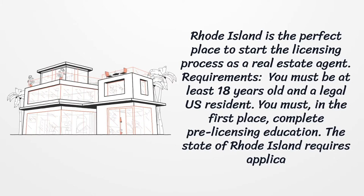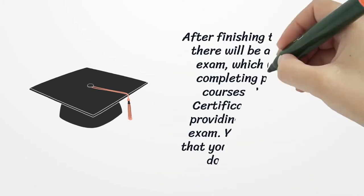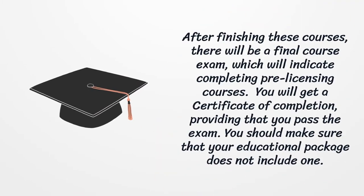Requirements: you must be at least 18 years old and a legal US resident. You must first complete pre-licensing education. The state of Rhode Island requires applicants to complete 45 hours of pre-licensing education. After finishing these courses, there will be a final course exam which will indicate completing pre-licensing courses, and you will get a certificate of completion.